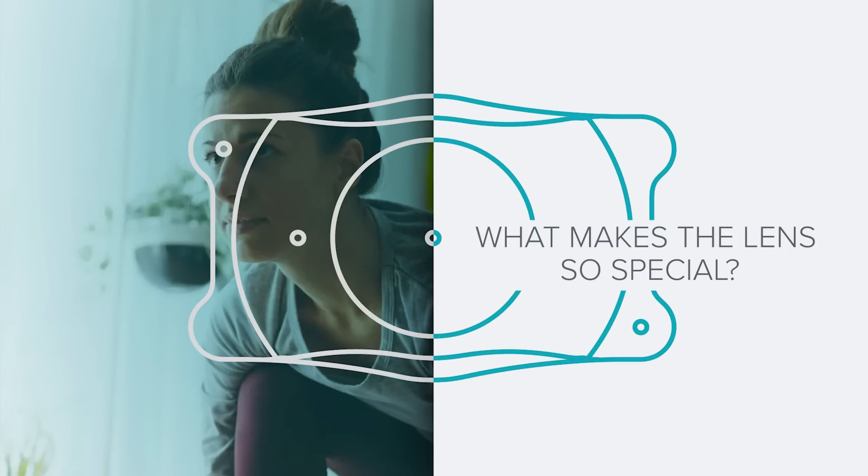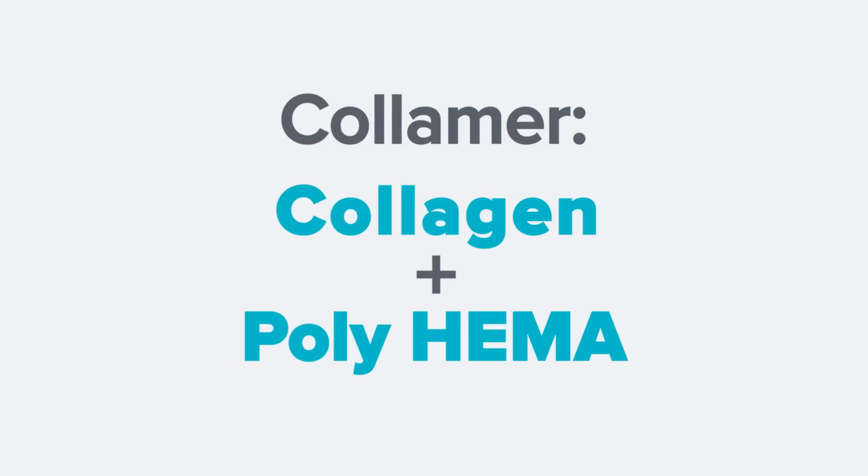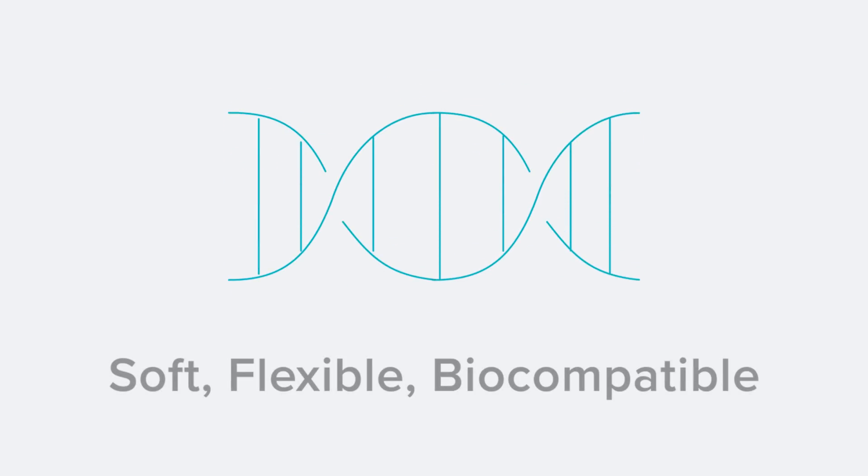But what about the lens? What makes it so special? Implantable lenses aren't new, but Collamer is special, and that's what makes Evo so exciting. Collamer is proprietary to STAAR Surgical — it contains collagen and a material similar to soft contact lenses. This Collamer material makes the Evo ICL lens soft, flexible, and most importantly, biocompatible. The soft and flexible structure allows surgeons to implant the lenses with a minimally invasive procedure. And the biocompatibility means it works in harmony with your natural eye — you won't even know it's there, except for the fact that you suddenly have great vision.